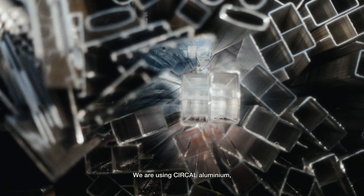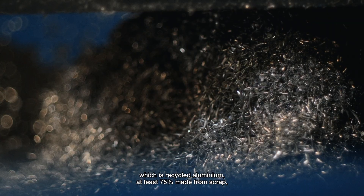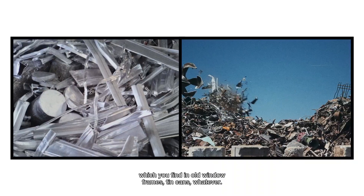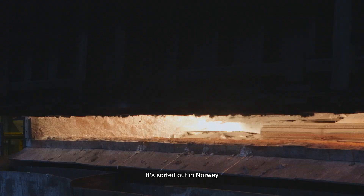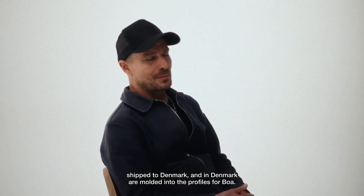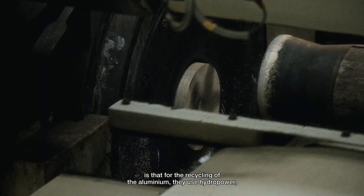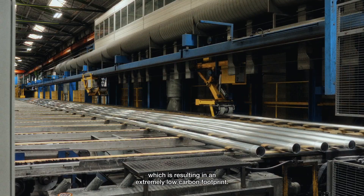We're using Hydro CIRCAL aluminium, which is recycled aluminium, at least 75% made from scrap, which you find in old window frames, tin cans, whatever. It's sorted in Norway and melted together into blocks of aluminium, which are then shipped to Denmark and molded into the profiles for BOA. What is interesting about Hydro is that the recycling of aluminium uses hydro power, resulting in an extremely low carbon footprint.